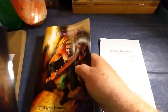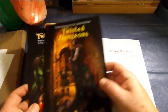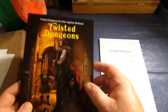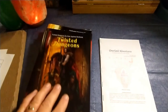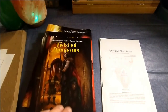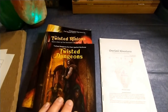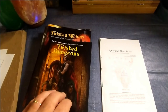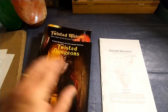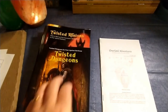I decided to pick up the hard copies of Twisted Dungeons and Twisted Minions because I thought maybe I'd throw them in here and there as well. I'm not sure how I'm going to do that yet — I'm kicking around some ideas. One of them might be to roll a d12 every time I enter a dungeon, and if I get a 12, utilize the Twisted Dungeons book.